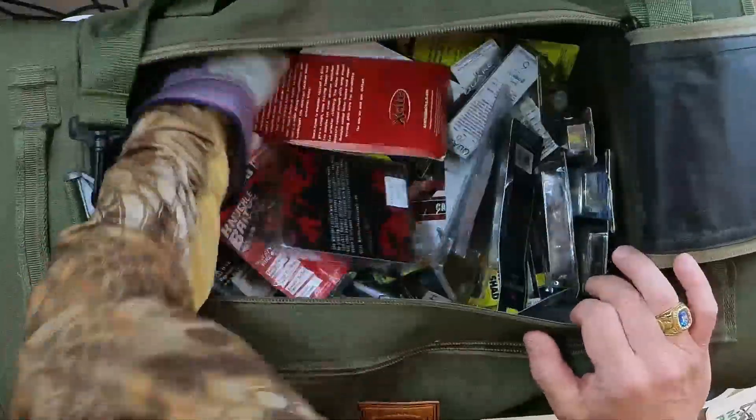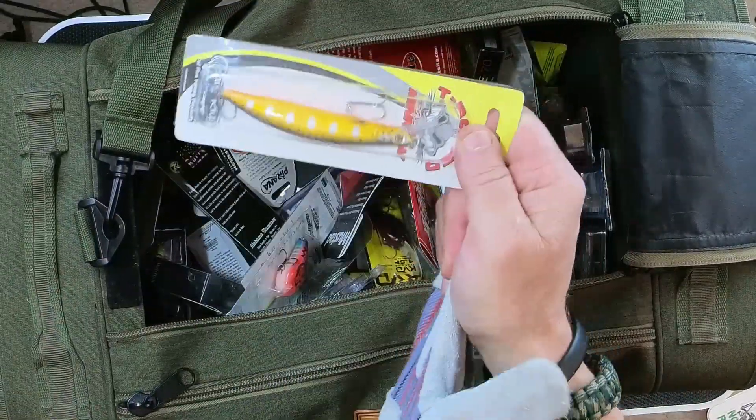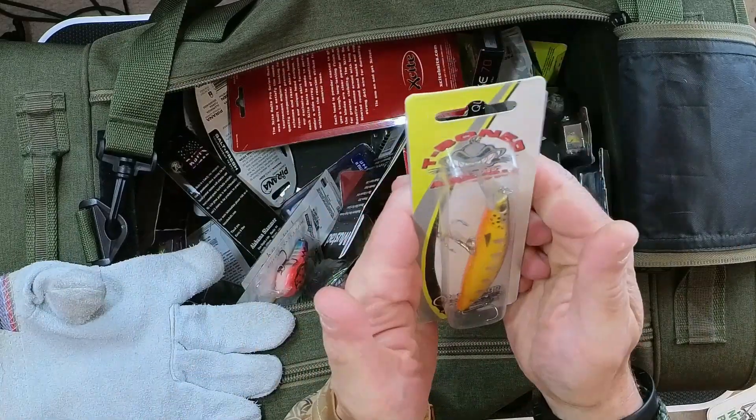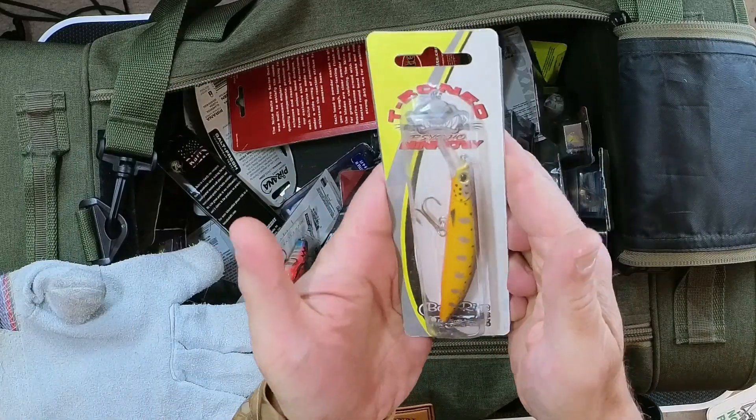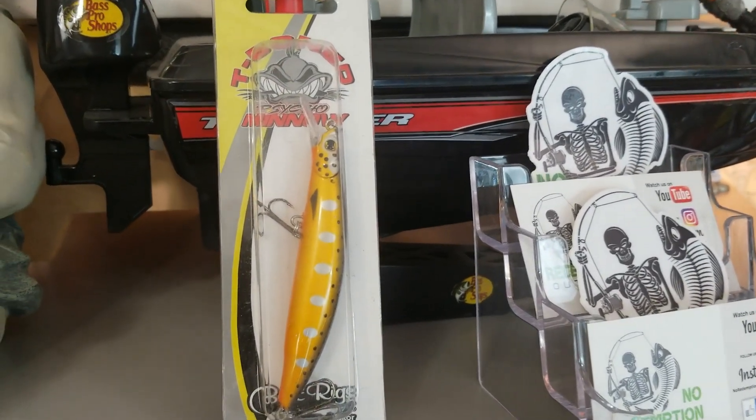And this week's featured bait will be the T-Boned Psycho Minnow. Let me give you a look at it there — Psycho Minnow. And if you'd like to win this, folks, it's really easy. All you've got to do is subscribe, make sure you hit the thumbs up while you're at it, also the notification bell — don't forget that. Then drop down below and comment. You can comment more than once. Come back Saturday and see if you are the big winner. It's just like that, folks.